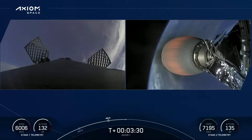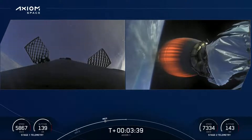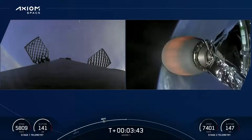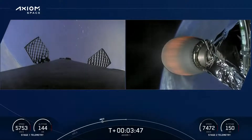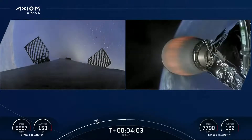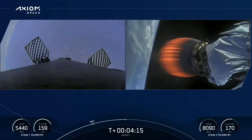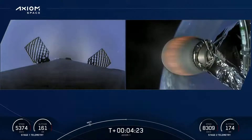Everything continuing to look good on the second stage. We should be hearing call-outs coming up to the crew here shortly on how the trajectory is looking. Dragon SpaceX trajectory nominal — what we like to hear. AOS Bermuda — acquisition of signal. The Bermuda tracking station now getting telemetry from the second stage of the Falcon 9 with the Dragon on top. T plus 4 minutes 10 seconds — everything continues to be nominal. First stage coasting to apogee and then it will come back down for landing on the drone ship. Second stage partway through its lengthy burn to get the crew into orbit.